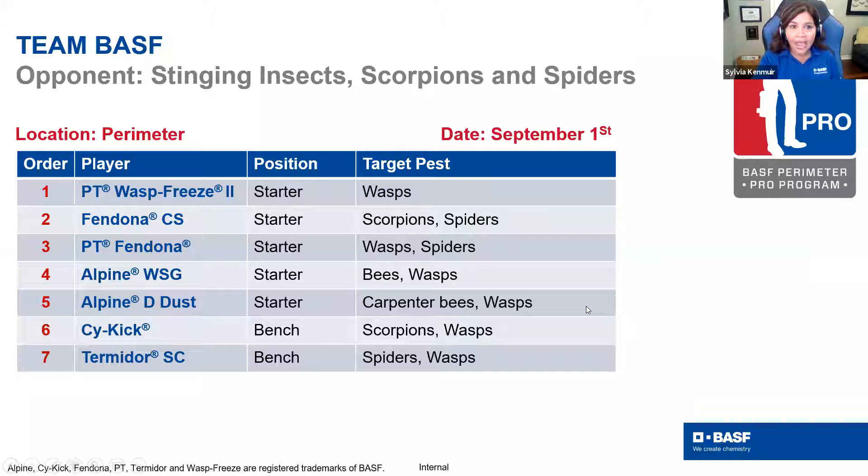As Melissa mentioned, we have a variety of options we call our starters and our bullpen. I've been getting ready for my fantasy football team — I've been doing it for about 15 years. Computers and apps have made it way easier, so I'm thinking about football, defense, and offense. As far as products go, some of our bullpen will actually move into our starters, especially when talking about stinging insects and wasps. Something like PT Wasp Freeze and Fendona become really important as we encounter those pests.